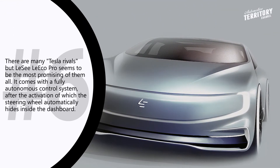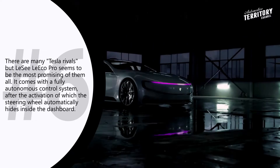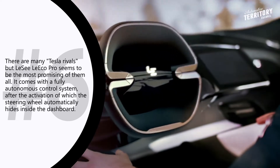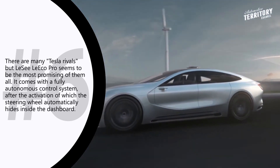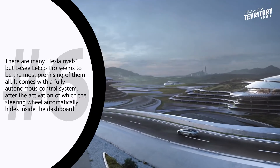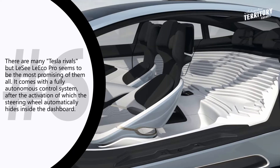Leaco Leci Pro. We have heard a lot about so-called Tesla rivals from China, but the Leci Leaco Pro seems to be the most promising of them all. The exterior of this four-door coupe is complemented by a stylish panoramic roof and smooth body lines. Looking at the interior, you won't miss the fact that the manufacturer made a huge bet on interactive technologies and advanced electronics.